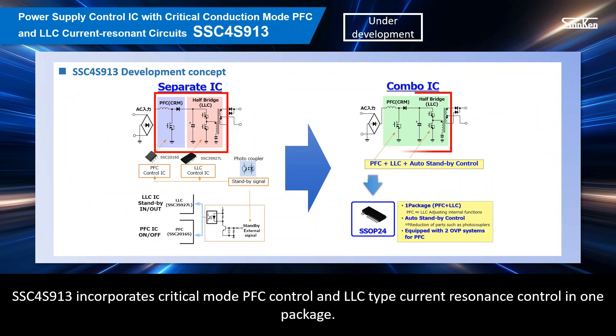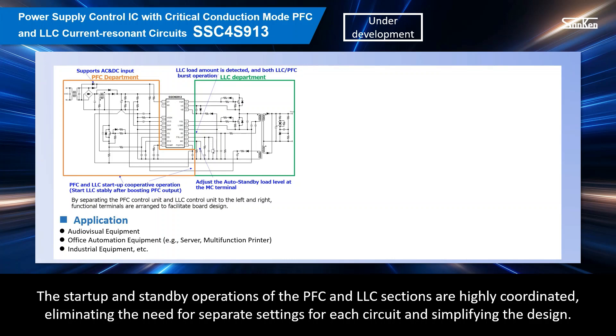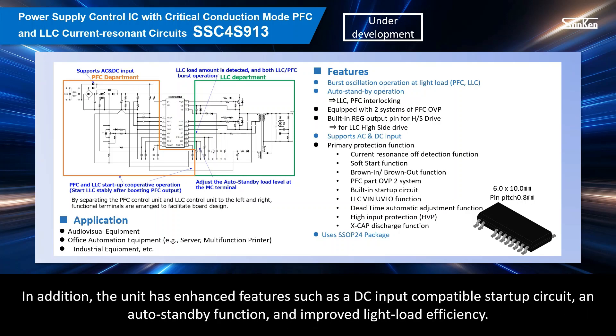SSC4S913 incorporates critical mode PFC control and LLC-type current resonance control in one package. The LLC section incorporates high-side and low-side drive circuits. The startup and standby operations of the PFC and LLC sections are highly coordinated, eliminating the need for separate settings for each circuit and simplifying the design. Abundant protection functions, including current resonance outlier detection, are integrated into the small SSOP24 package, making it easy to design a high-quality power supply with excellent safety. The unit also features a DC input-compatible startup circuit, an auto-standby function, and improved light load efficiency.